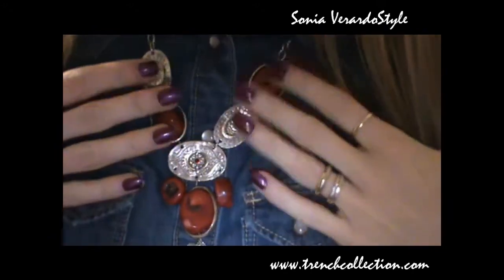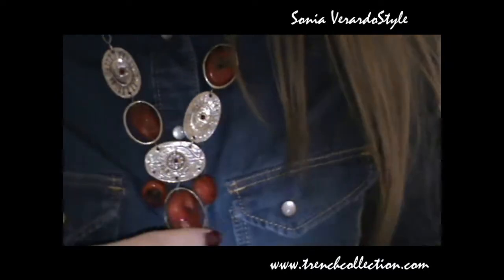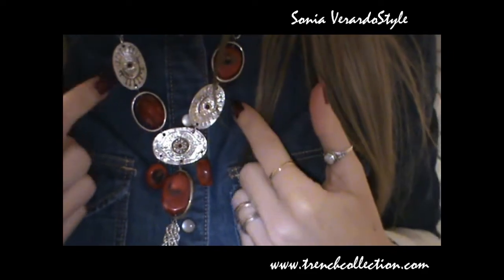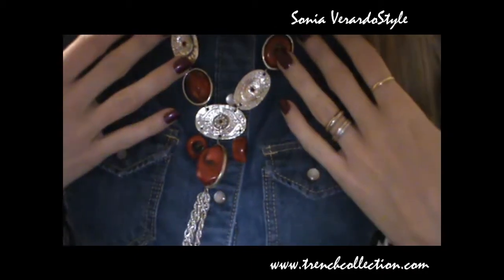My necklace is from Bijou Brigitte. I had a really good deal on this one — originally it was around 20 euros but I got it for 2 or 3 euros, which was amazing. I really love the red stones and the silver hardware, and I think it really adds a certain something to this outfit.